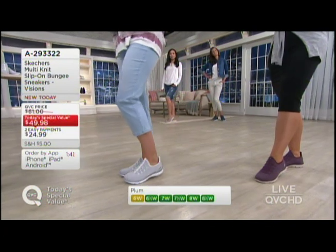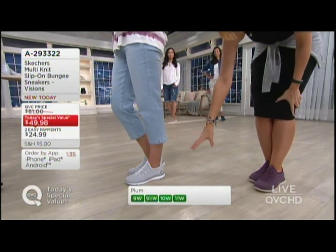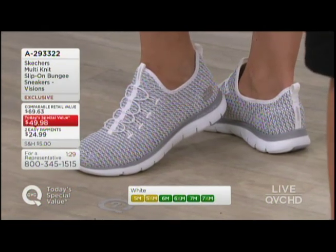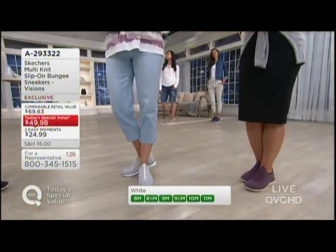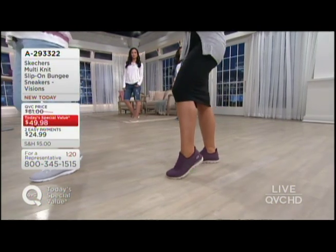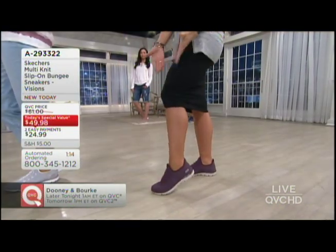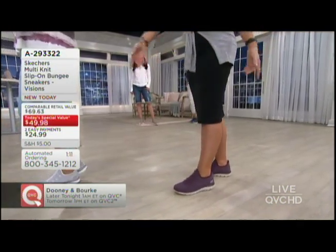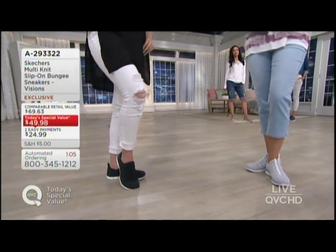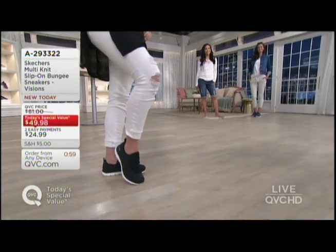We've got two minutes to go in our Today's Special Value. The last number I heard was 9,000 orders — insane. Medium and wide are still available for you now. I want to go through the colors on each of our gals since I changed out like 14 times. The item number is A-293-322, but if you go to our website, there's a big picture of shoes right there on the home page. Steph is wearing it in the white — there's that crazy popular white that you don't have to worry about cleaning or getting scuffed because the heathering is built right in.